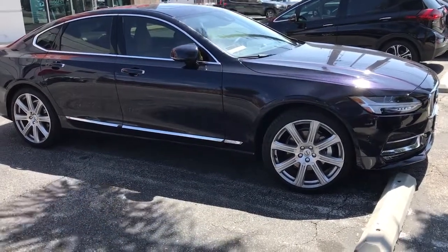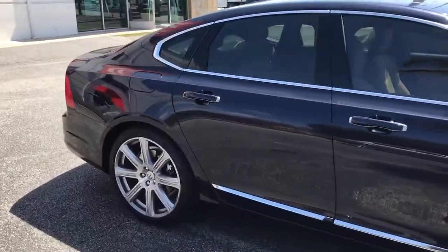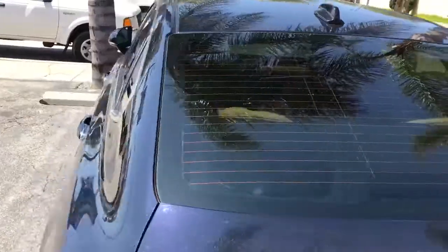Hey YouTube, how you doing? This is a brand new Volvo S90 sedan, just recently purchased locally in Culver City. Here at Allen Edds Auto Sound, we do window tinting — we get a 30% window tint all around.